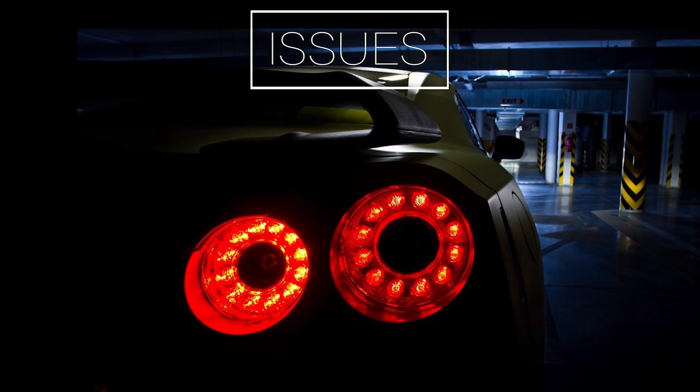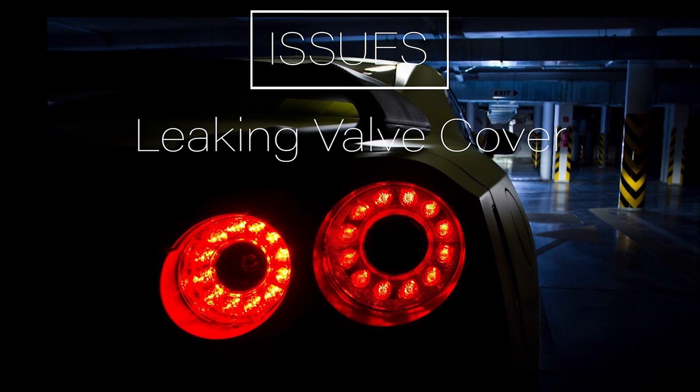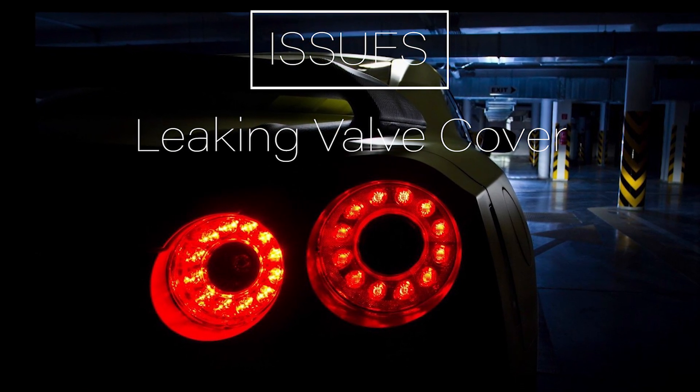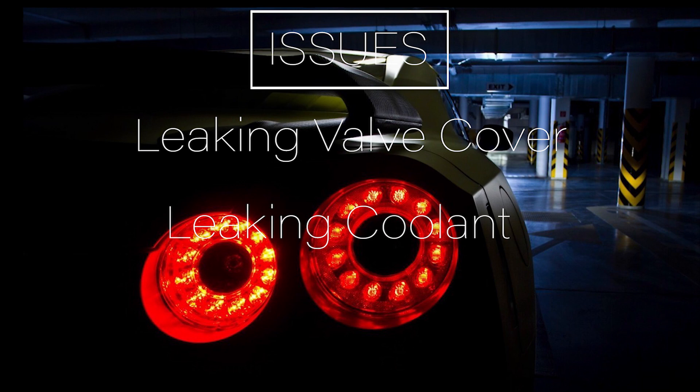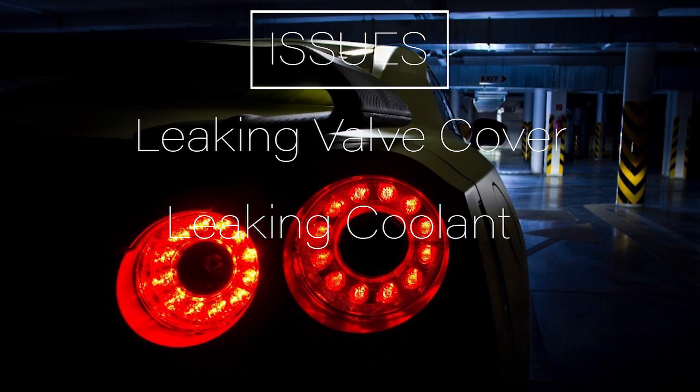Now time for the issues. Oil leaking due to valve cover failure, which is easy to replace and won't prevent the car from being reliable unless you don't keep the oil topped off. Leaking coolant is also common for older cars, however that's a bit more rare.